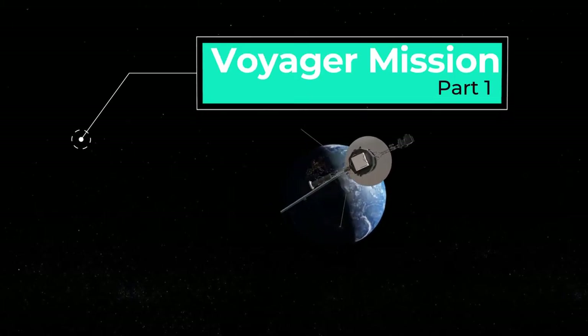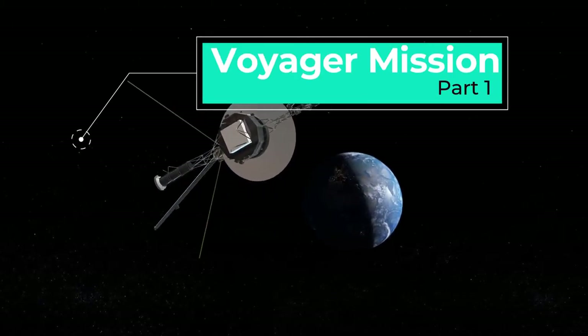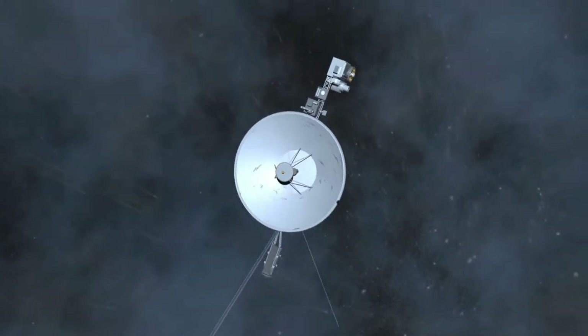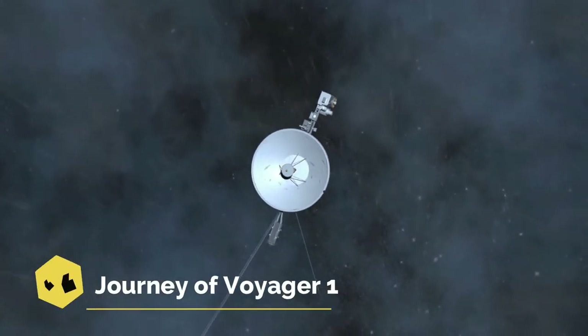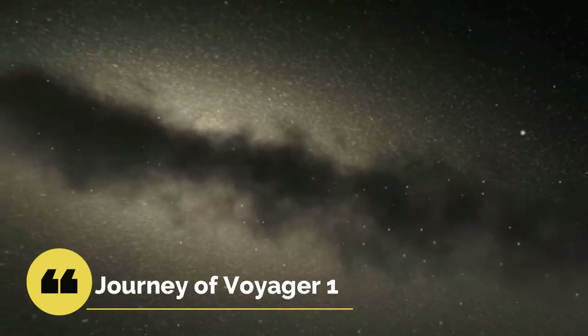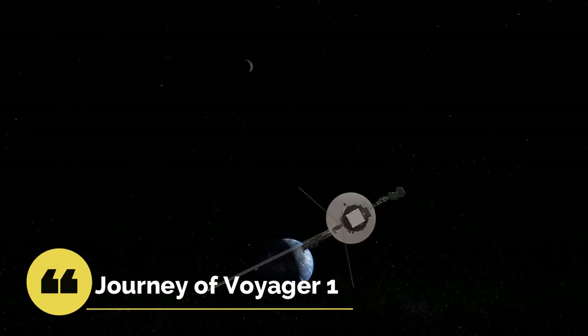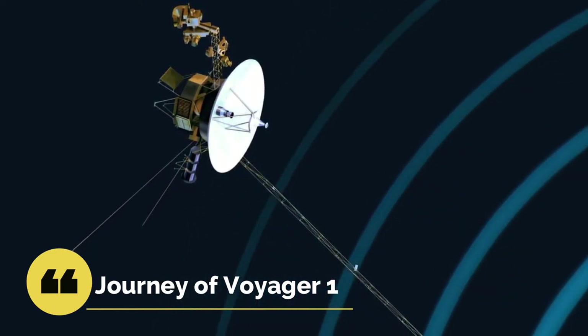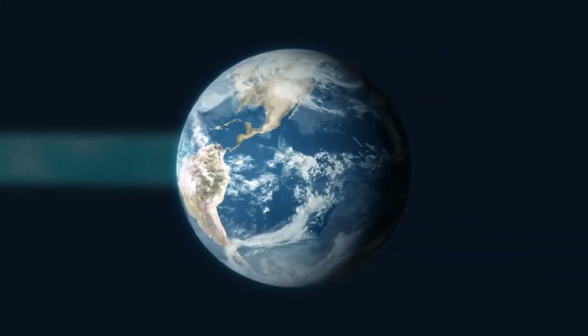In this series we will explore the amazing journey of two of mankind's emissaries to the future: Voyager 1 and Voyager 2. In this video we will look at the journey of Voyager 1, its astonishing travels through space, its achievements of becoming one of the longest operating spacecraft and the farthest traveled object ever, and the amazing ways by which the spacecraft is able to send data even after more than 43 years of operations.